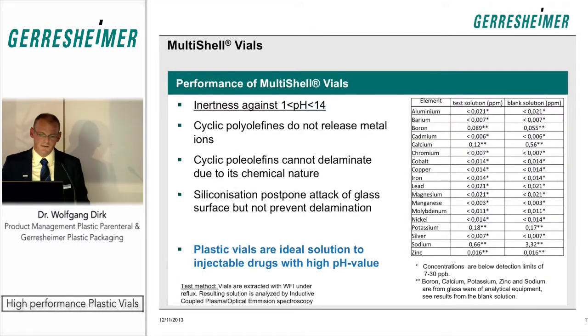Finally, we see a very significant and growing driver for future drugs — biologics or biosimilars — where customers are seriously looking at plastic vials as an alternative, either COP monolayer vials or multi-shell vials, recognizing a different behavior in the absorption of the drug solution on the container surface.